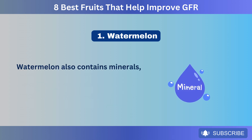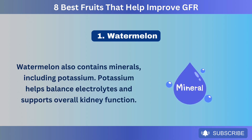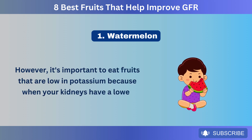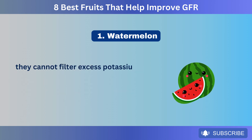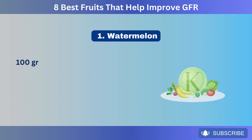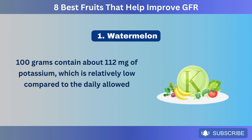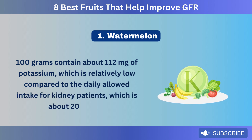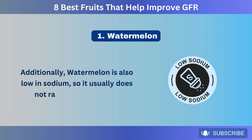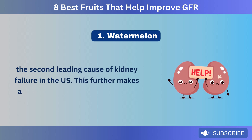Watermelon also contains minerals, including potassium, which helps balance electrolytes and supports overall kidney function. However, it's important to eat fruits that are low in potassium because when your kidneys have a lower GFR, they cannot filter excess potassium efficiently. The good news is that watermelon is low in potassium — 100 grams contain about 112 milligrams, relatively low compared to the daily allowed intake for kidney patients of about 2,000 milligrams. Additionally, watermelon is also low in sodium, so it usually does not raise blood pressure, the second leading cause of kidney failure in the U.S.